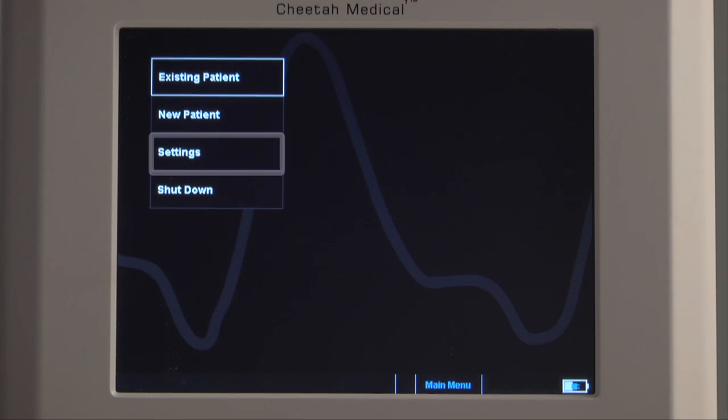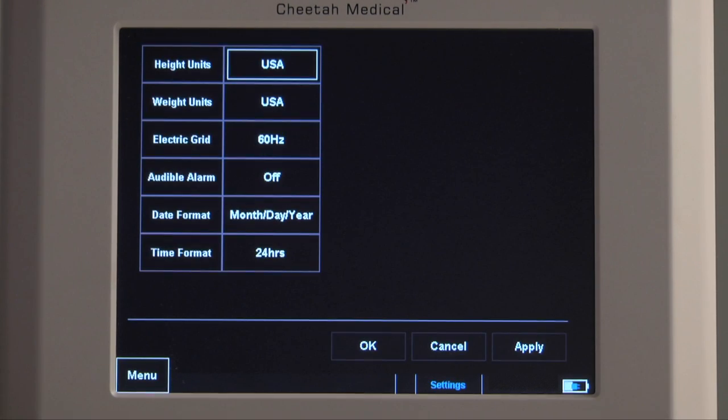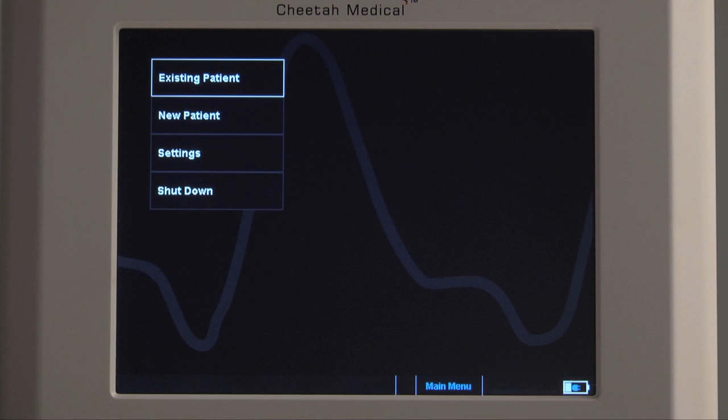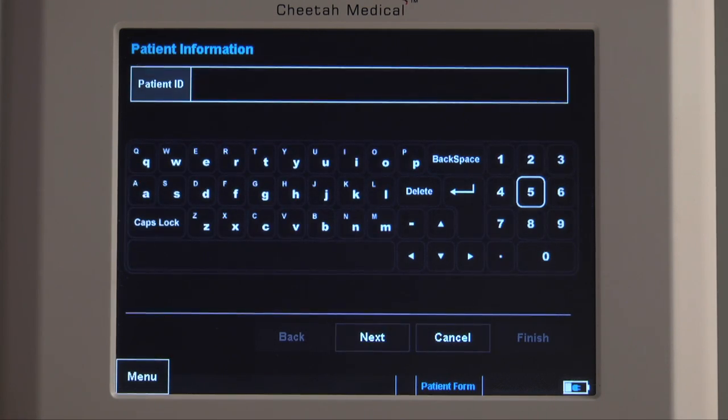Let's begin by discussing the settings option. Select Settings. You then have the option of entering patient information such as height and weight in either metric or U.S. units. For example, to enter the height in U.S. units, touch Height Units and select USA. Now you'll be asked the patient's height in inches instead of centimeters when entering their information. To input information about a new patient, select New Patient and you'll be prompted for the required information.